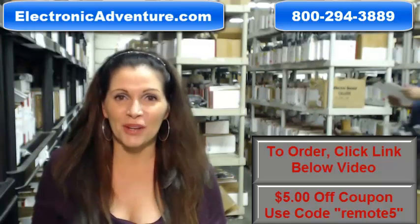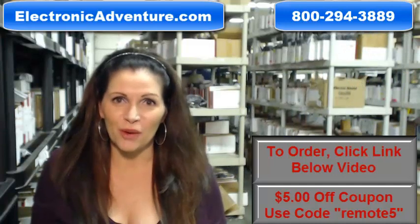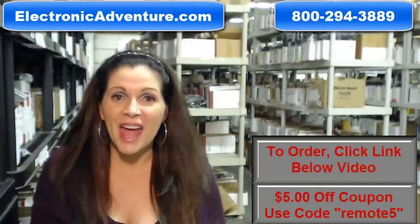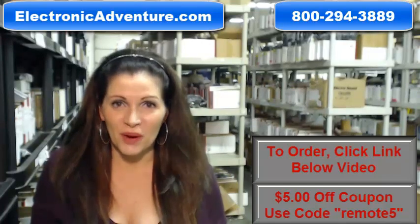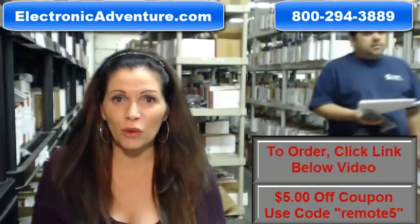Hi, I'm Carrie with electronicadventure.com where we have over 300,000 remotes in our warehouse. So whatever kind of remote control you need, we have it and we'll ship it today or next business day. And the great thing about our remotes is that they're brand new — not used or refurbished and they're not universal, which means there's no codes to program in.